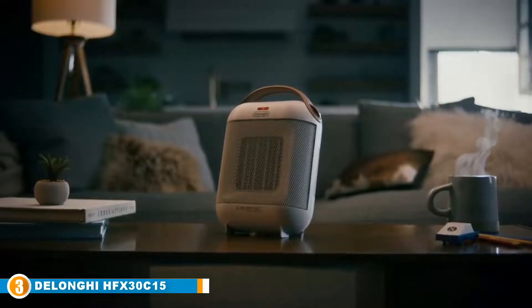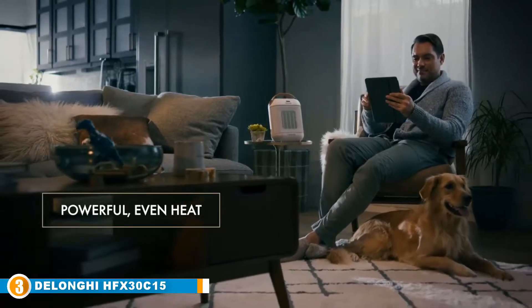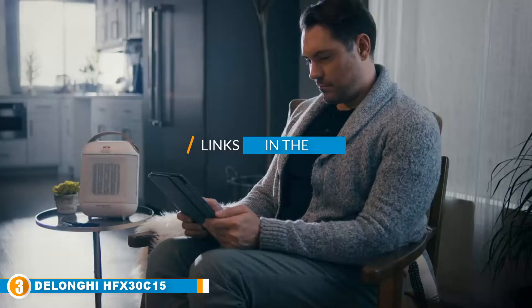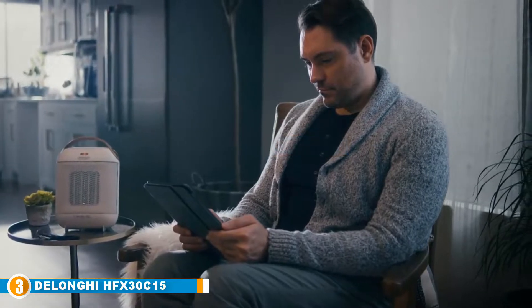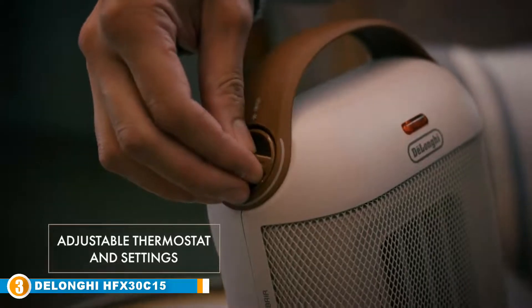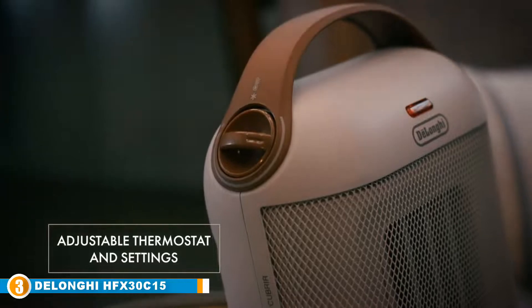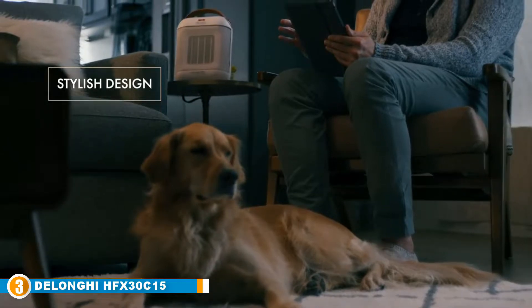The number 3 position is held by the Longhi HFX 30215.G Capsule Ceramic Heater. Despite its small size, the Longhi Capsule Ceramic Space Heater packs as much as larger models and is capable of heating areas up to 100 square feet. It has an adjustable thermostat that enables you to get the desired temperature level. It also has a power of 1500 watts, which means it can disperse heat even to the remote corners of the room.